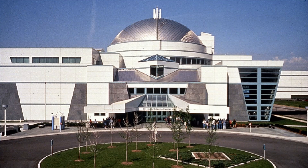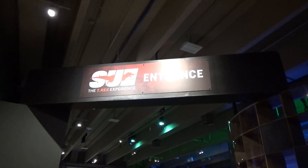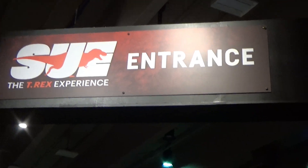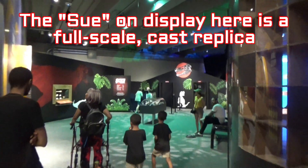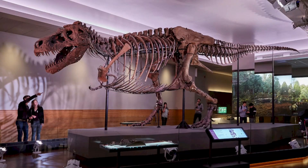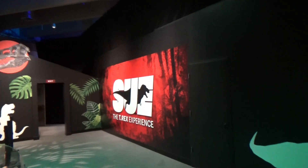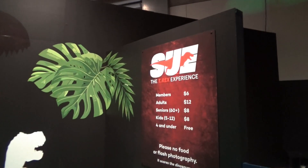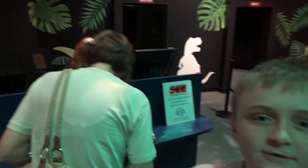We're at the St. Louis Science Center, and we're going to go see Sue, the T-Rex experience. Sue is the famous dinosaur skeleton. The real one is still in Chicago, in the Field Museum. It's the largest complete T-Rex skeleton in the world. You can buy tickets online or you can buy them in person. And we're going in.